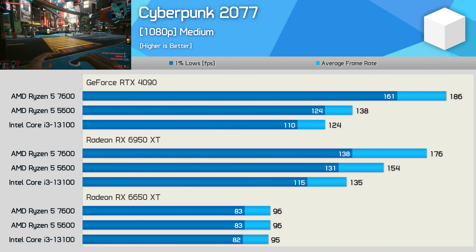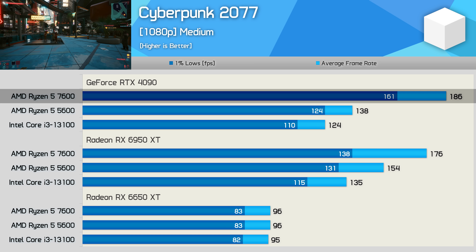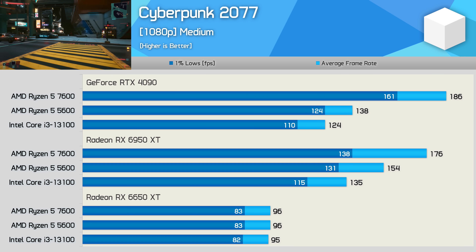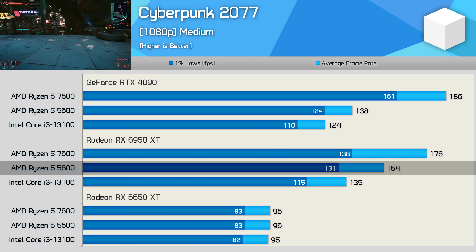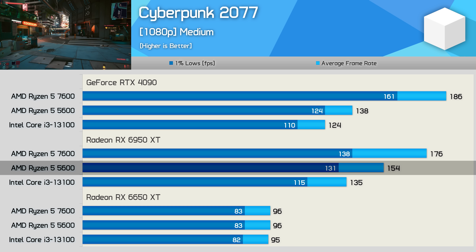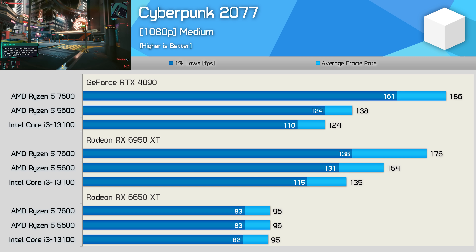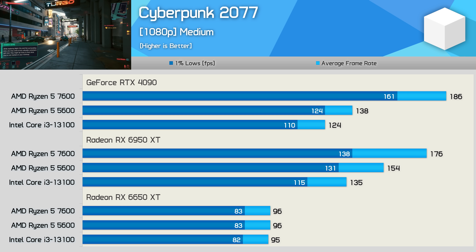Cyberpunk 2077 results are interesting — the 7600 delivered 35% more performance than the 5600 using the RTX 4090, a massive advantage for the newer Zen 4 processor. Switching to the 6950 XT reduces that margin to 14%, as the Radeon GPU improves the 5600's performance by a 12% margin while the 7600 becomes GPU-limited, dropping 5%. With the 6650 XT, all CPUs deliver around 95 to 96 fps.